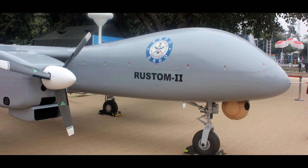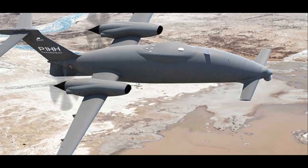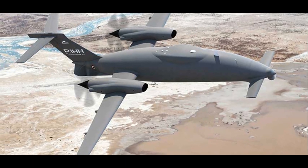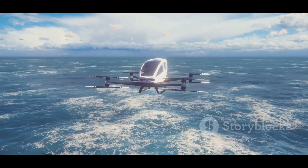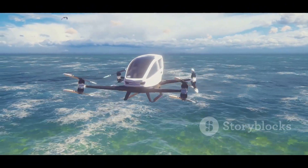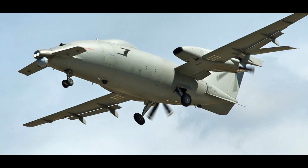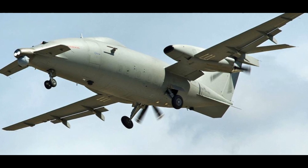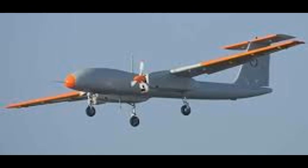The P1HH Hammerhead's design allows for mission flexibility, making it suitable for various roles beyond traditional ISR missions. Its high speed and long range make it ideal for maritime patrol, search and rescue operations, and even time-sensitive strikes against high-value targets. The Hammerhead's ability to carry a variety of payloads, including anti-ship missiles and precision-guided munitions, expands its operational scope, making it a valuable asset in contested maritime environments.